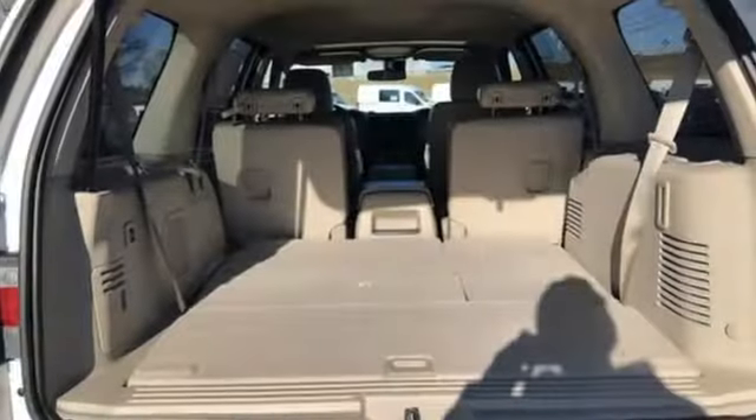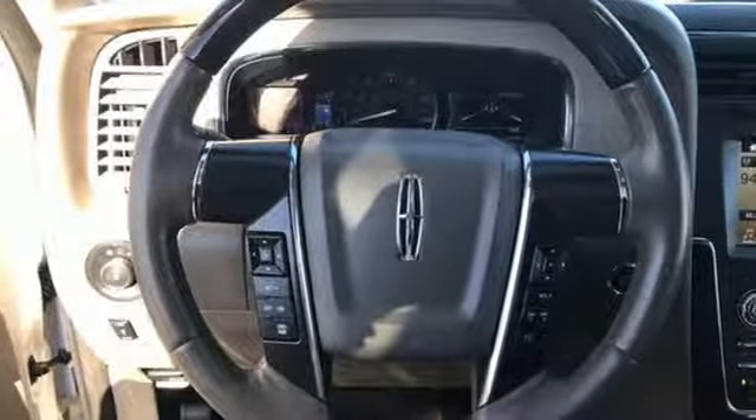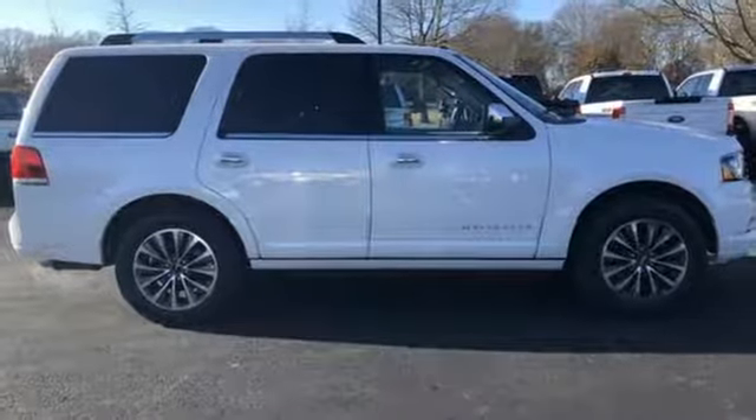Of the Navigator, Automobile.com comments: the Lincoln is reasonably refined, thanks in part to efforts to curb noise coming from the powertrain, the wind, and the road. Lincoln, this is your comfort zone.